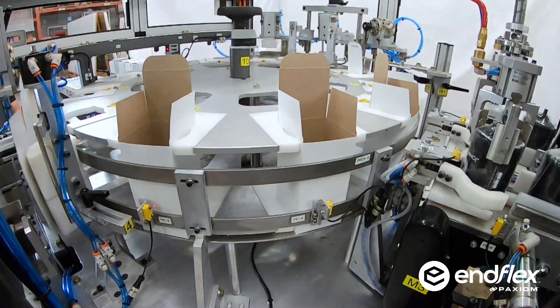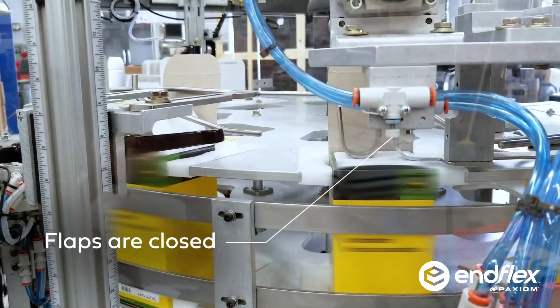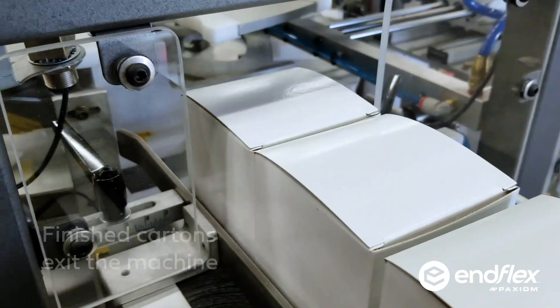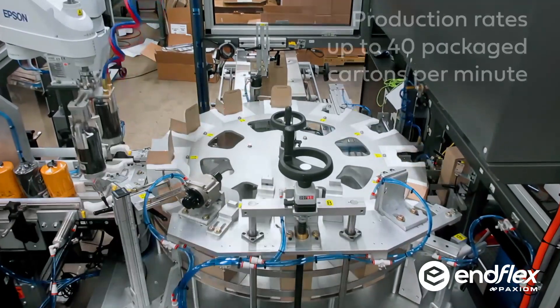We didn't want to change the compactness of our machine, which is one of its best features. What we did do was completely re-engineer how cartons were loaded by integrating dual pick-and-place robots. By adding robotics and container grippers, we obtained better control of product handling and carton insertion, which allowed us to pick and place at higher speeds.